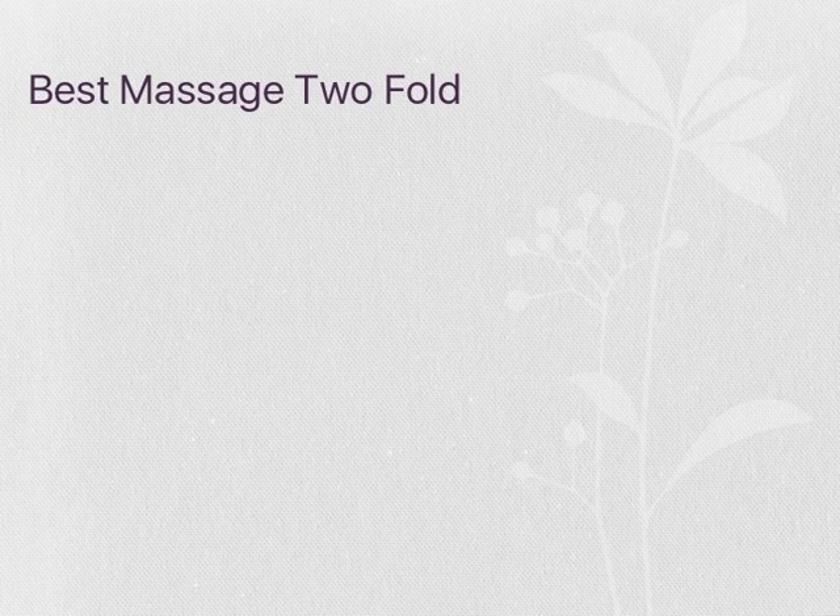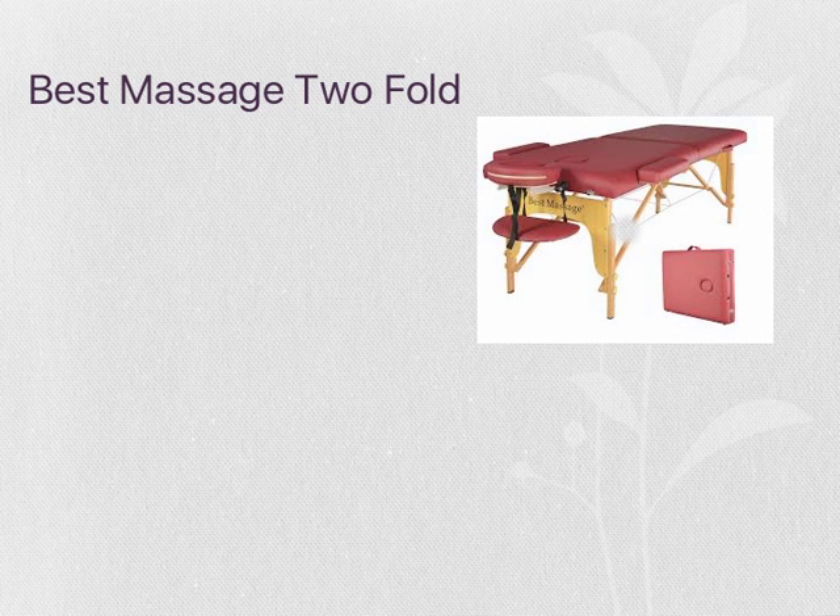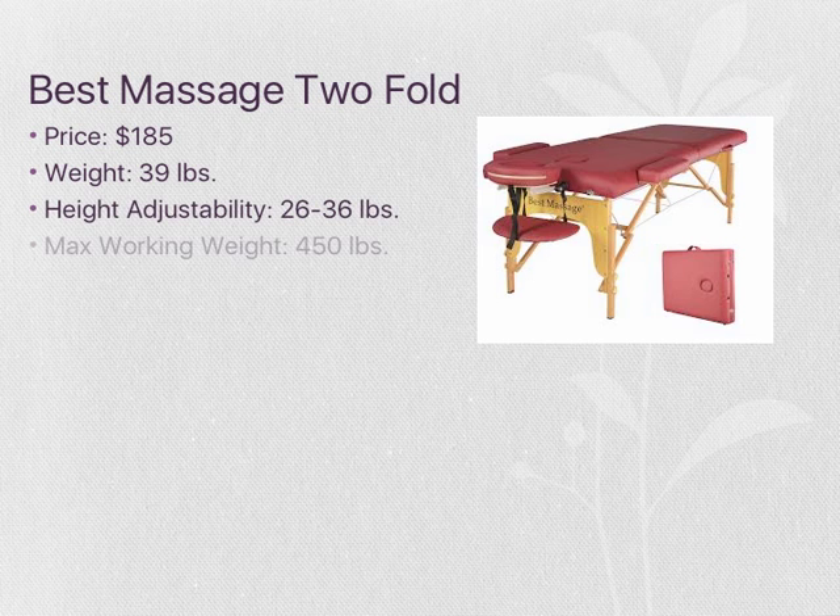The final table being compared is the Best Massage 2-Fold table. It is the cheapest table of the three options, but has one of the best customer ratings at 4.7 out of 5. The table is made of birch hardwood and can hold a maximum of 450 pounds. It is priced at $185.